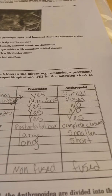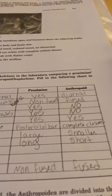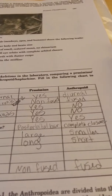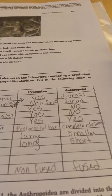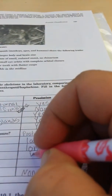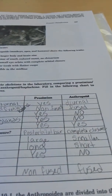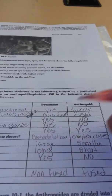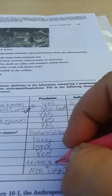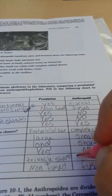Tooth comb and molars. I'm going to tell you what these are and have a whole section on dental — I'm a dentist, I've got to talk about dental. Tooth combs: prosimians have tooth combs, anthropoids do not. The molar type for prosimians are triangle-shaped molars. Anthropoids, on the other hand, have squared or rounded molars.